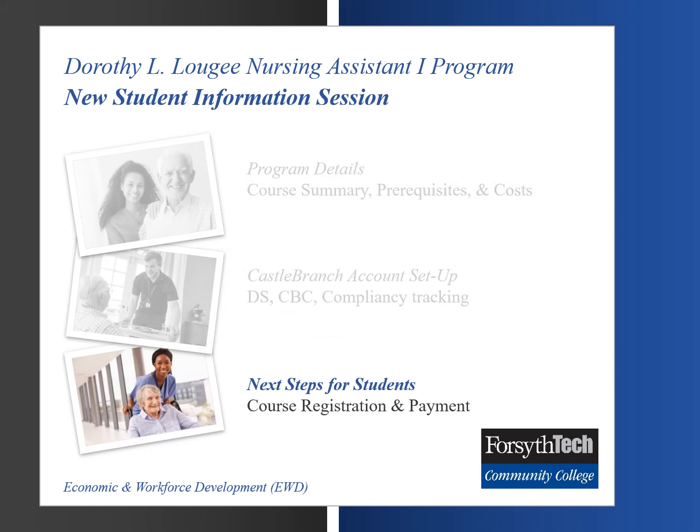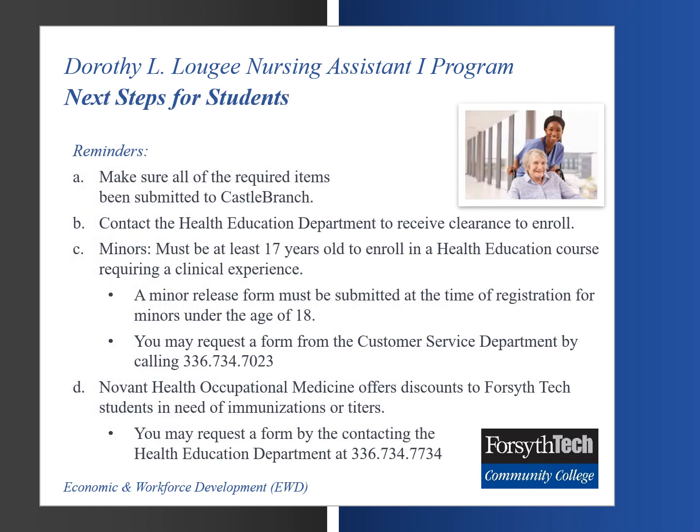In the third and final part of this information session, we will discuss next steps for students, which will include course registration and payment along with final details for enrollment. Students must make sure that all required documents have been submitted to Castle Branch, then contact the Health Education Department to receive clearance to enroll. For minors, you must be at least 17 years old to enroll in a health education course requiring a clinical experience. A minor release form must be submitted at the time of registration for minors under the age of 18. You may request a copy of the form from the Customer Service Department by calling 336-734-7023. Novant Health Occupational Medicine offers discounts to Forsyth Tech students in need of immunizations or titers. You may request a form by contacting the Health Education Department at 336-734-7734.